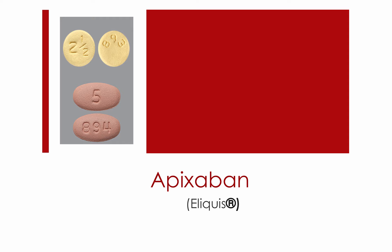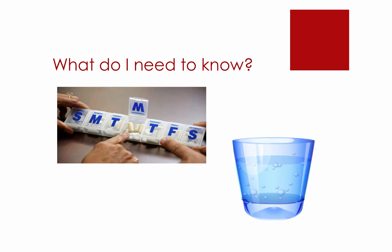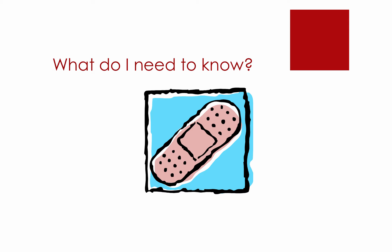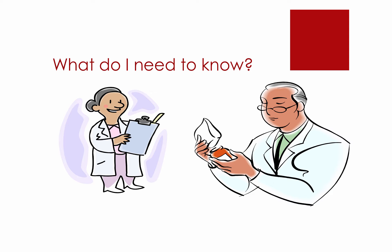At the end of this video, you should know the following information: what Apixaban is and why you need to take it; how to take Apixaban, including information about meals and how many times per day to take it. You should always avoid missing doses, but if it does occur, this video will tell you what you should do. This video will also inform you of the side effects you need to be watching for and when emergency treatment should be sought. Lastly, this video will inform you what you should tell your doctors and pharmacists while taking Apixaban.